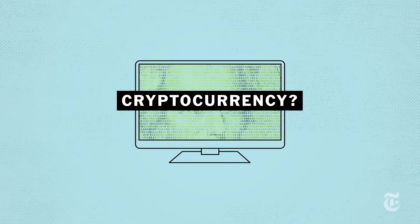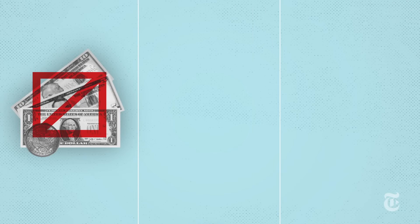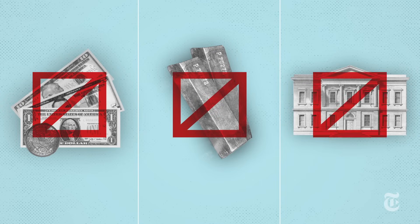Essentially, it's digital money that is bought and sold online. There are no bills or coins, it's not based on another asset like gold, and it doesn't go through traditional financial institutions like banks.